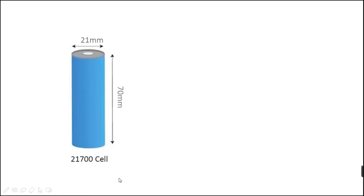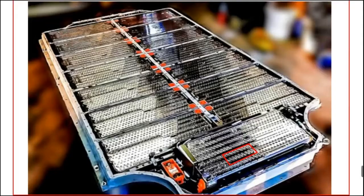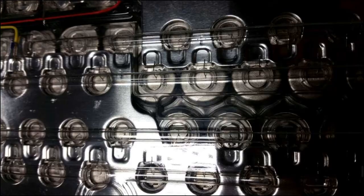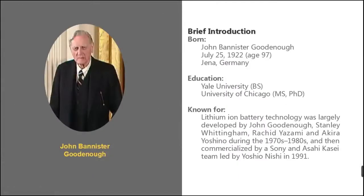The 21700 was designed by Tesla to achieve higher energy density, reduce the weight of the vehicle, and improve its performance. At present, the 21700 is the highest energy density and lowest cost li-ion battery that has gone to mass production. The 18650 cell is currently the most widely used lithium battery.